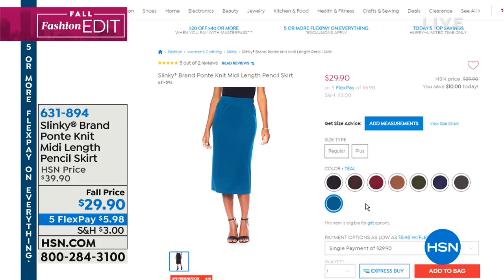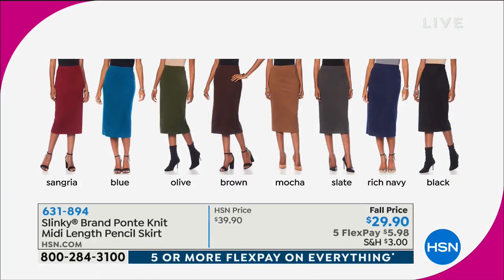We've got teal, black, sangria, blue, olive, brown, mocha, slate, rich navy, and black — we've got them all. It's a staple for fall and winter, all sizes available, and it's $29.90. You're going to see our models throughout the hour wearing this skirt.